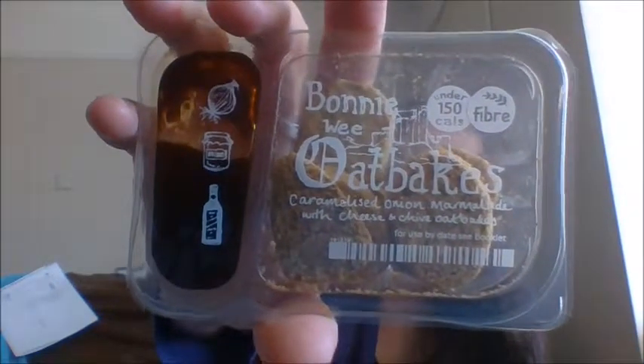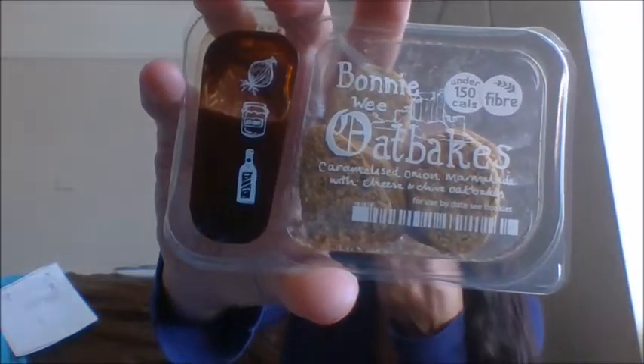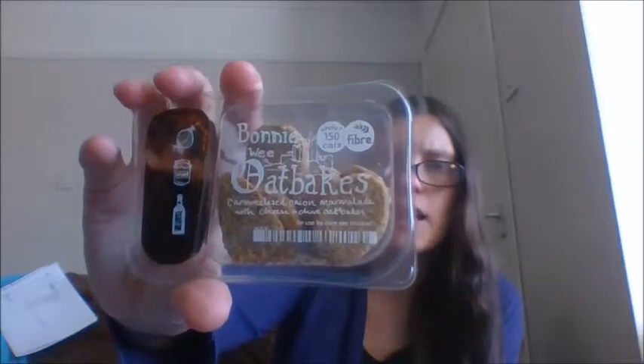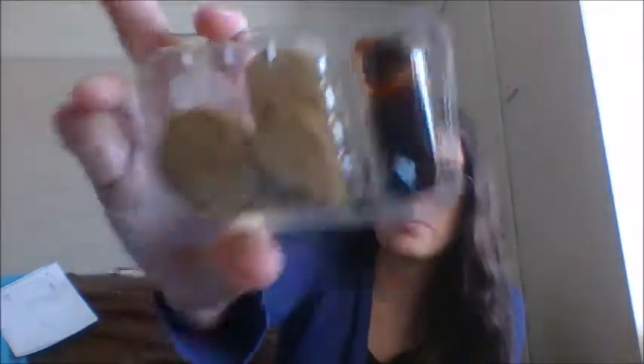The next one is the Bonnie Wheat Oat Cakes. We've had these loads. These are caramelized onion marmalade with cheese and chive oat bakes. Now I don't like the onion marmalade, but I absolutely do love the cheese and chive bites — they are really nice. You do get quite a few in there. This one is only 150 calories, and you get a nice size dip with each of them as well.